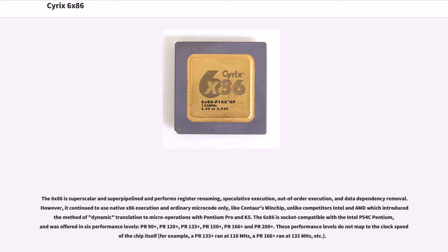The 6x86 is socket-compatible with the Intel P54C Pentium and was offered in six performance levels: PR90+, PR120+, PR133+, PR150+, PR166+, and PR200+. These performance levels do not map to the clock speed of the chip itself — for example, a PR133+ ran at 110 MHz, a PR166+ ran at 133 MHz, etc.